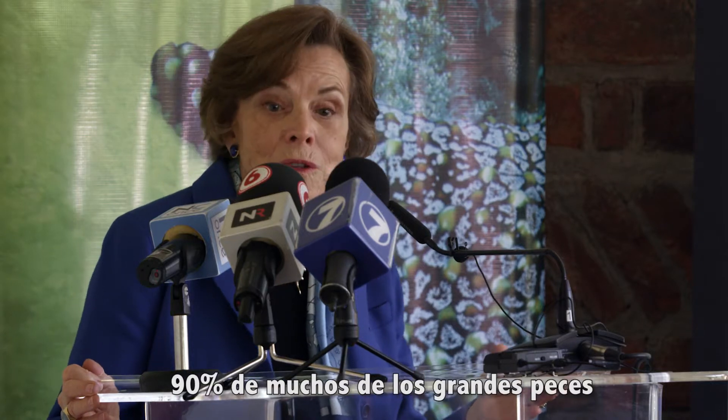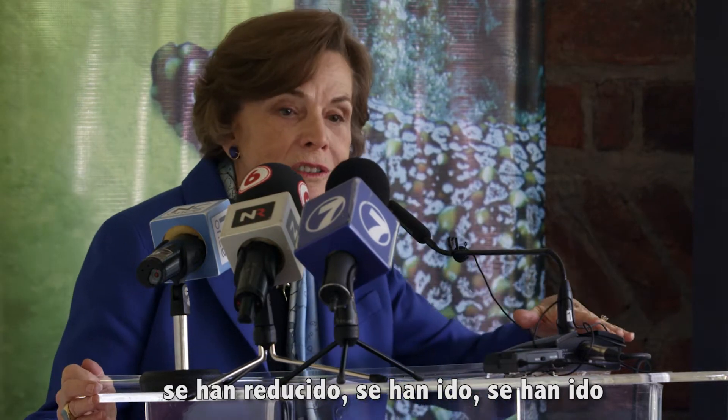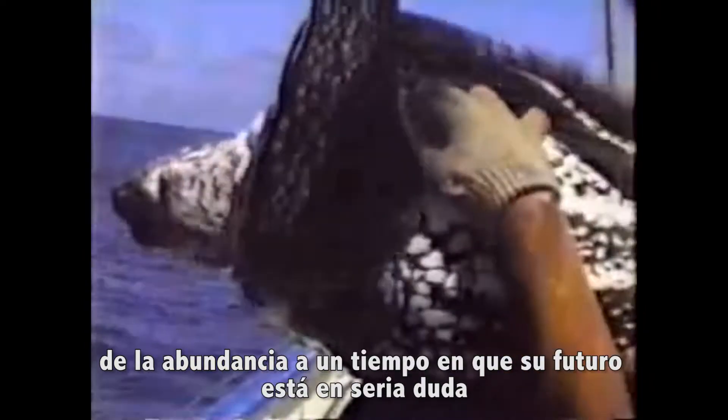Since the middle of the 20th century, 90% of many of the big fish have declined — they're gone. The turtles follow the same pattern, going from abundance to a time when their future is in serious doubt.